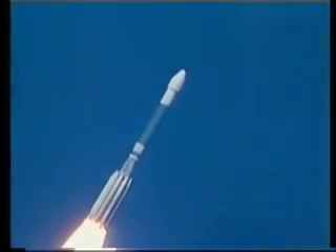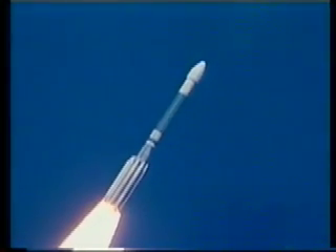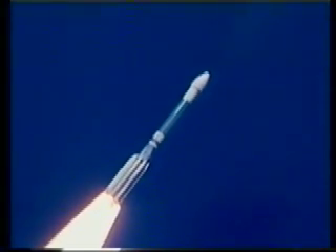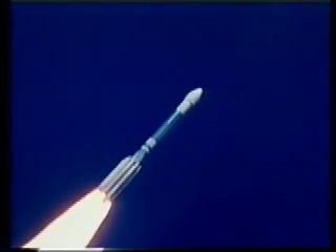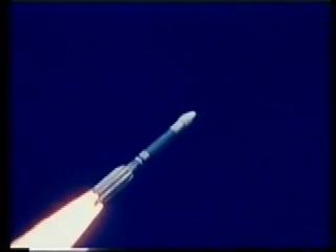Coming up on T-plus 36 seconds. We are now supersonic. We are now passing an altitude of three miles, downrange distance 13 miles and coming up on 2,000 miles an hour. First stage performance still looking good. And we have exceeded max Q.